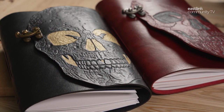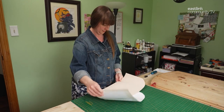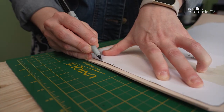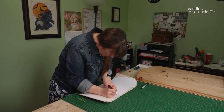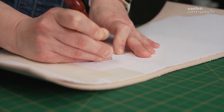Today an original design is being made — a skull journal. The paper book pattern is first laid out over a piece of vegetable tanned leather. The width and length are traced onto the leather using a fine tip marker. An awl is then used to mark where the page holes will go — this is where they'll be bound.